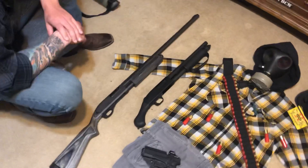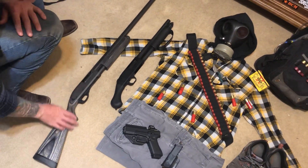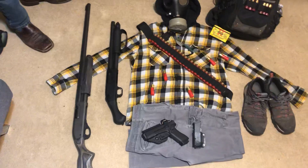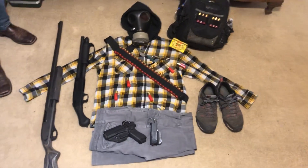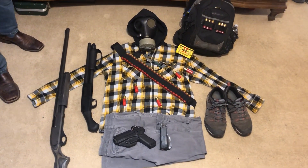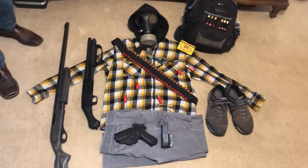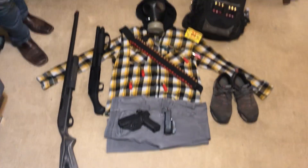Mossberg and Remington 870 both have endless aftermarket support. Run semi-auto if you have one you trust. We didn't have a Saiga with a 50-round drum or a Benelli M4 to show you, but this is an average everyday prepper channel. Run what you have — Remington, Mossberg, semi-auto — do what you can with what you've got.